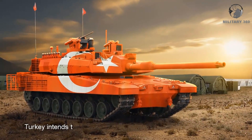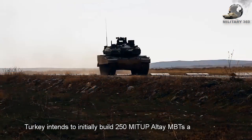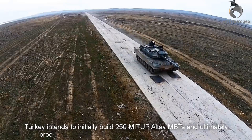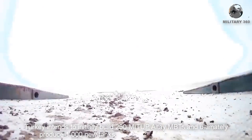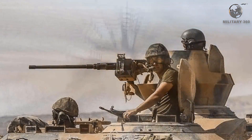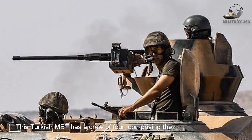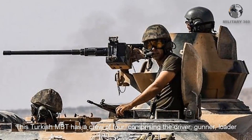Turkey intends to initially build 250 MITUP Altay MBTs and ultimately produce 1,000 new tanks in 4 separate lots of 250 units. This Turkish MBT has a crew of four, comprising the driver, gunner, loader, and the commander.